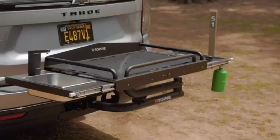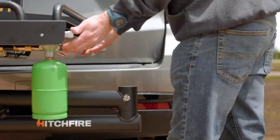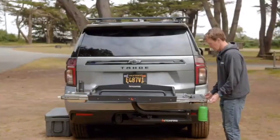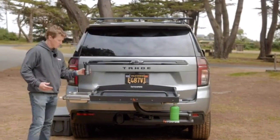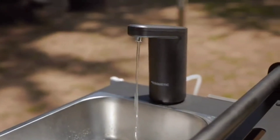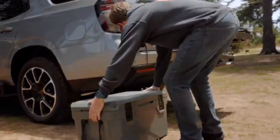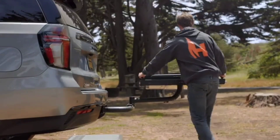Hitchfire is expanding the choices for car owners interested in outdoor cooking. Earlier this year, they unveiled a compact kitchen setup. It relies on a patented swivel arm capable of supporting 57kg. Hitchfire positioned a burner, a sink, a cooking space, and small shelves on this arm. The basic version of this mini kitchen is priced at $850.